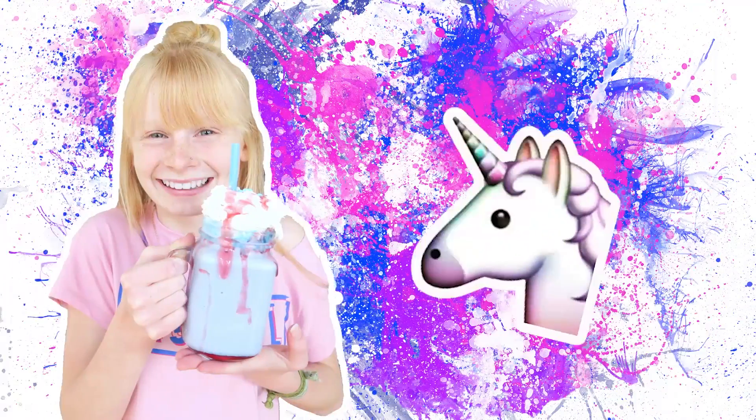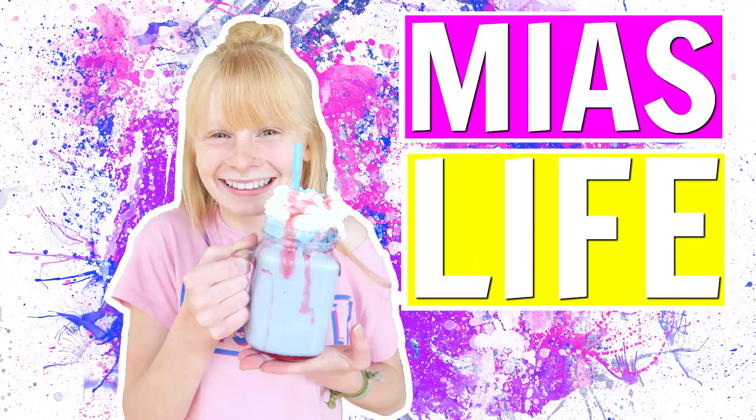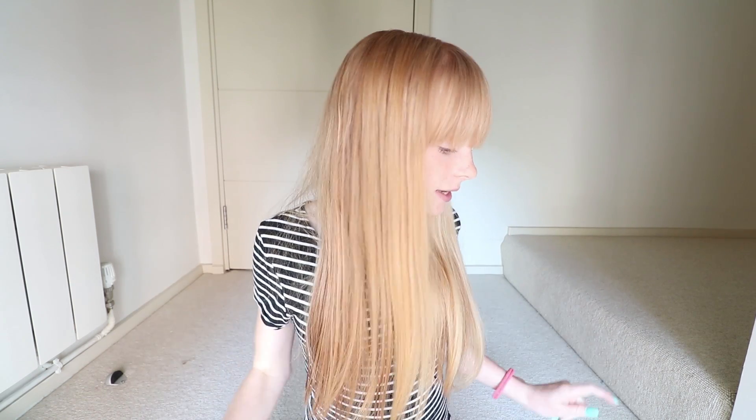Hi guys, welcome back to Mia's Life! Today I'm going to be showing you my monthly favorites, and this month is May. I thought this could be a regular thing — me doing my favorites of the month every month. Comment down below if you enjoy these types of videos, because I actually really do love watching these sorts of videos. Anyways, let's get on!